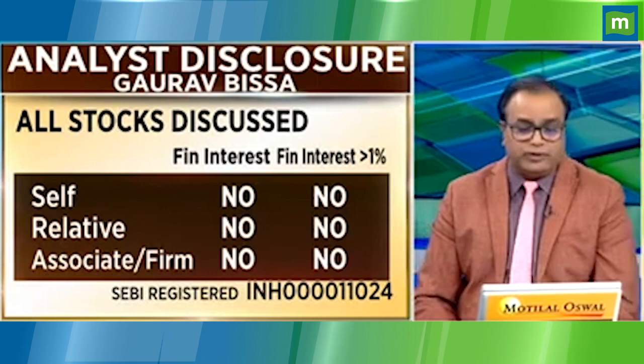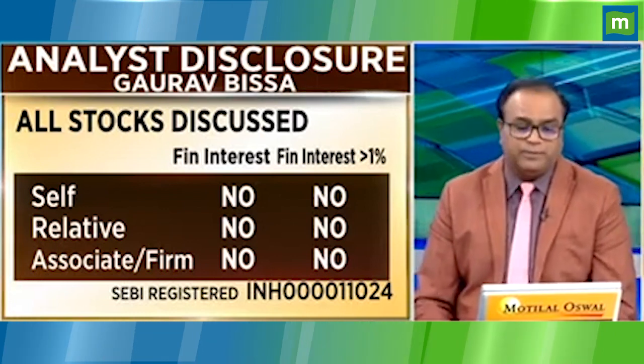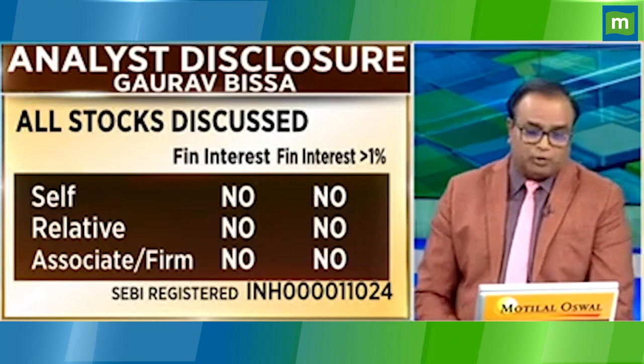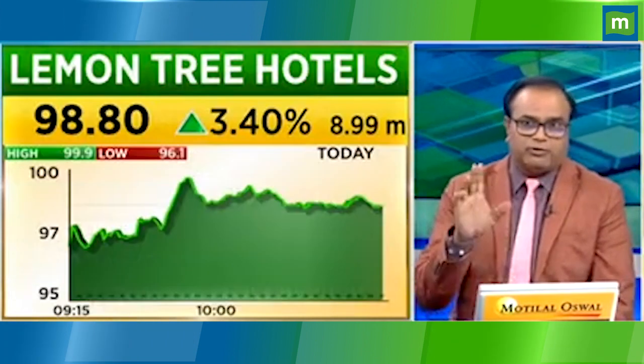If you think it's going to be a plateau, then you can exit. Fundamentally, there is a strong trend now. A very big hotel is opening in October-November in Mumbai — the biggest hotel in India. There are new properties coming for Indian Hotels. Both are interesting, but definitely hold them with a trailing stop loss.